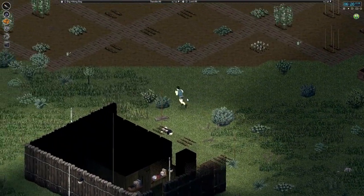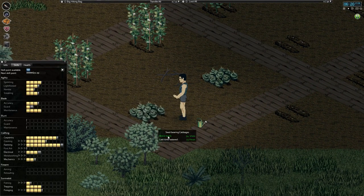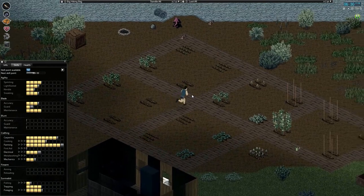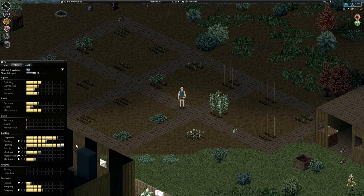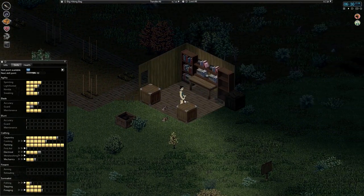We might want to top up the generator before we leave just in case. We are very close to level 10 farming — we might get it today. Let's go ahead and harvest this. Oh yeah, we're definitely gonna get it — maybe even after this one. Oh, so close — we do have one more. And there we go — level 10 farming! Very good. I'll water this stuff and then we'll hit the road.